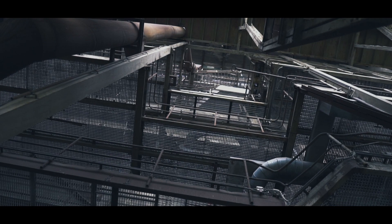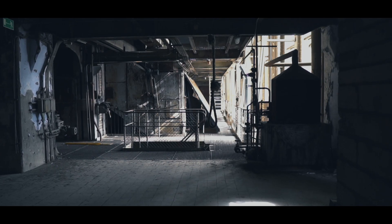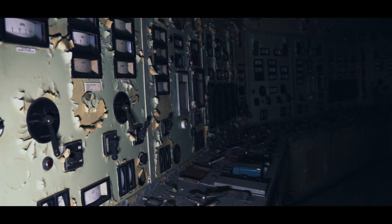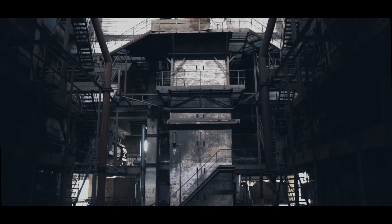I feel like an ant here. For safety reasons, this power plant is no longer accessible today. This is an impressive view.